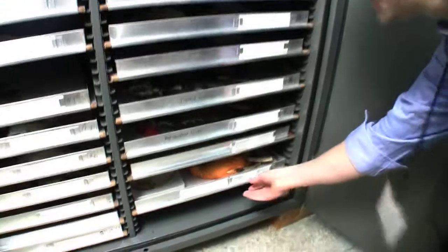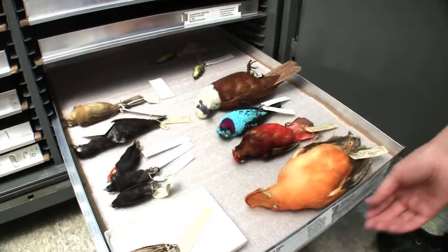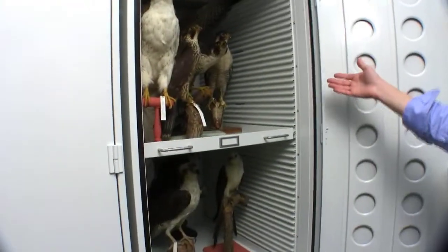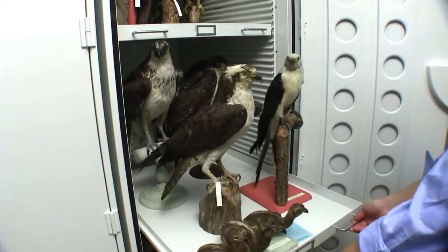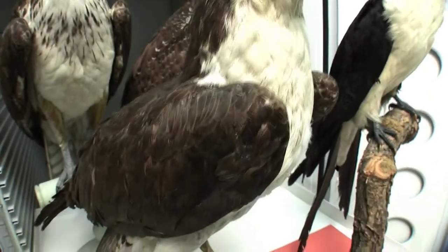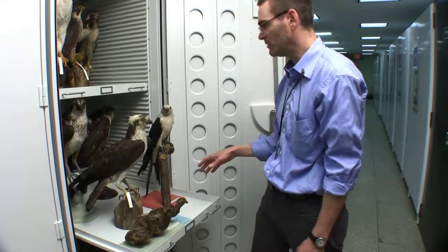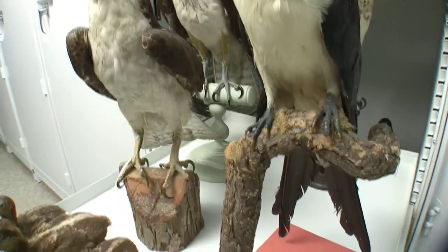We've got some other stuff here that's from the tropics — cotingas and manakins, things that we don't have very many of. All these white cabinets hold our taxidermy mounts, so they don't have nearly as much data on them. They're not as useful to researchers, but they're really useful for educators, and these often go out on loans to school groups. This is a bunch of peregrine falcons, and this is some ospreys and a swallow-tailed kite. Many of these mounts were formerly on exhibit here at the museum or at other museums, and they have glass eyes and painted feet to make them look more lifelike.